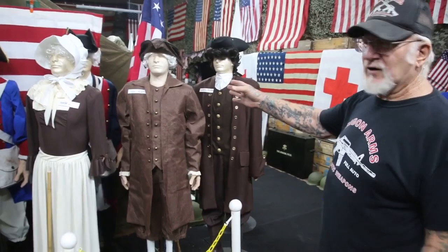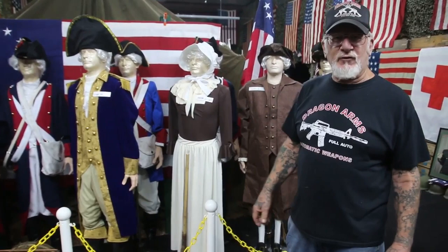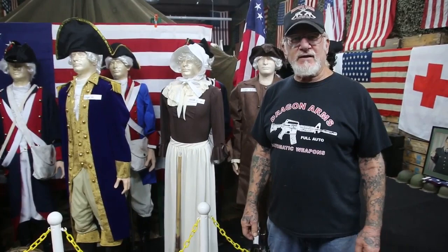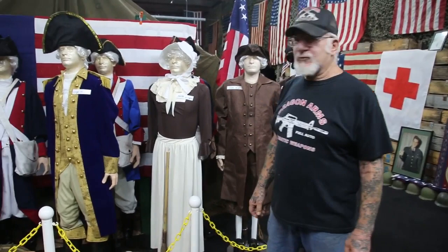These are some of the founding fathers of America. In 1789, George Washington became our first president. He did two tours — that's eight years. He got out in 1797 and passed away two years later in 1799. He's the only president that never slept in the White House.